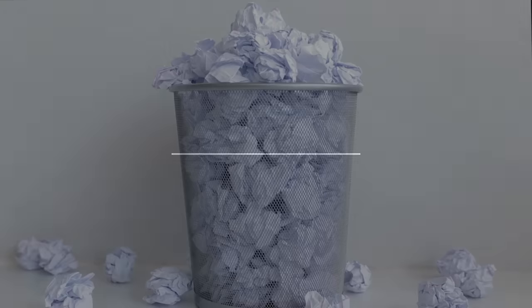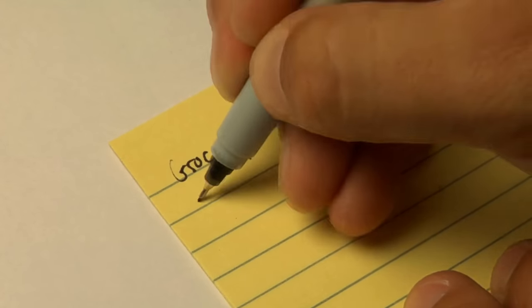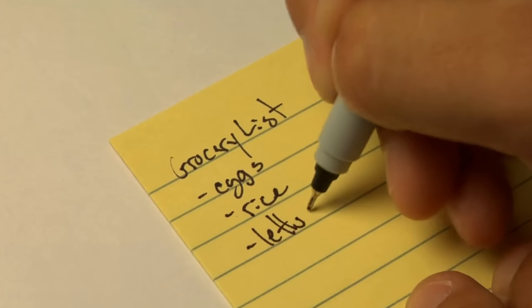Make use of scrap paper. You can use both sides as scratch paper — for small notes and lists, or give it to children to draw and write on.